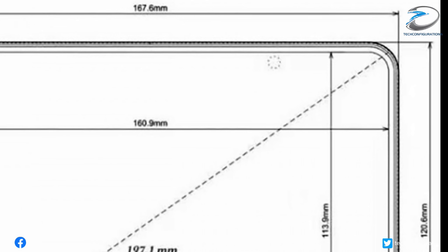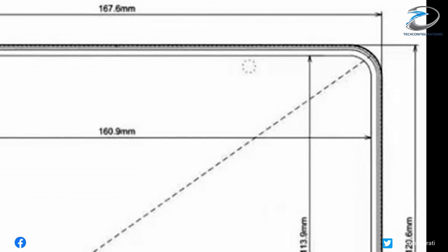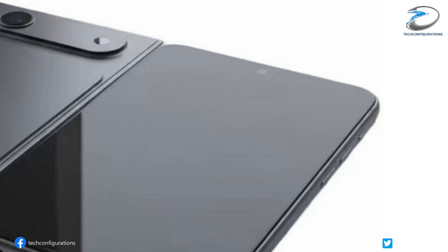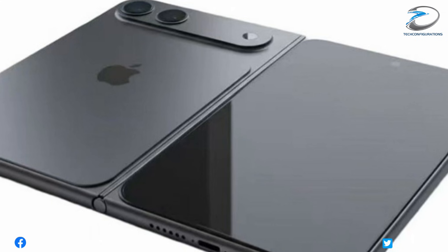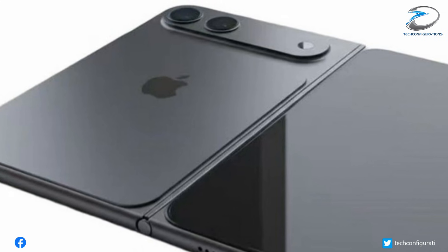There's even an in-display selfie camera hidden under the main screen, while the outer display uses a punch-hole camera, and the back features a dual-camera layout in an oval bar that immediately screams Apple's design DNA.